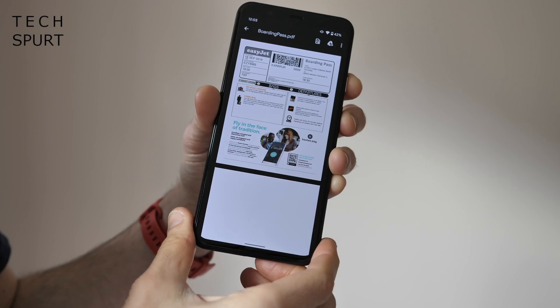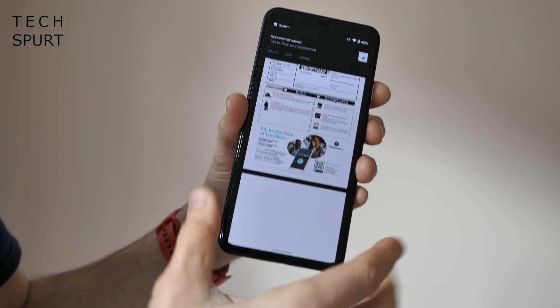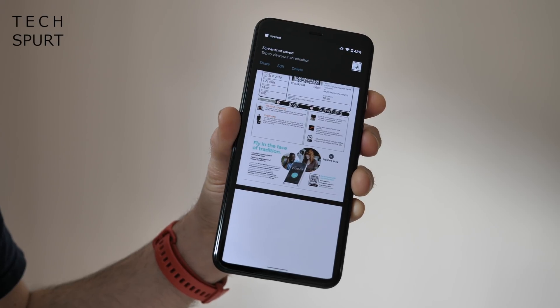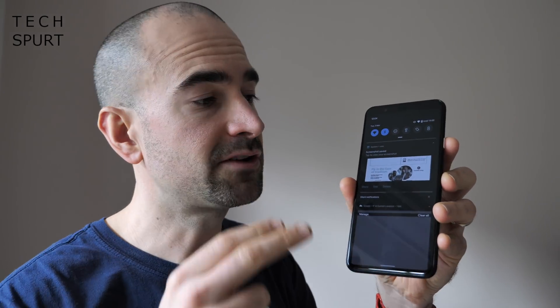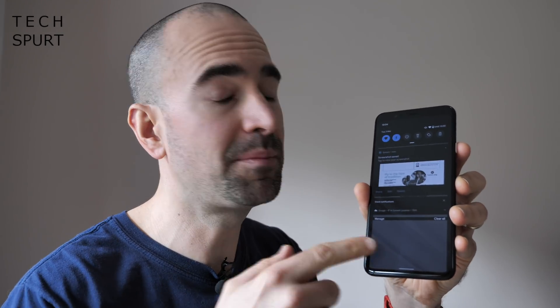If you own a Pixel 3, 3a, or 4 smartphone, Google Pay will be improved even further later in March. If you're a frequent flyer, with the subsequent update you'll be able to go into the notification that pops up when you take a screenshot of a boarding pass and automatically add it to Google Pay. On the day of your flight it'll appear as soon as you hold down the power button, ready to scan. Google will also automatically read the details on the boarding pass and keep you updated on the flight status.